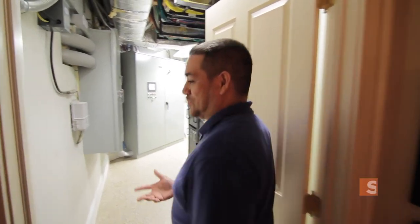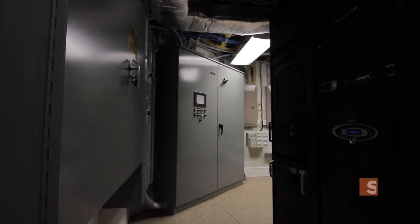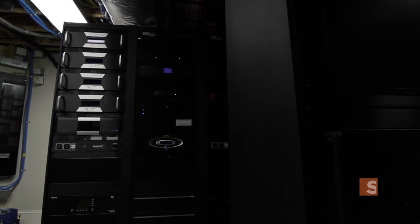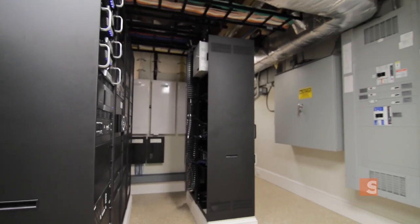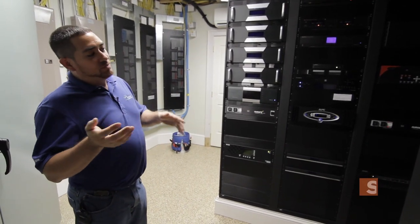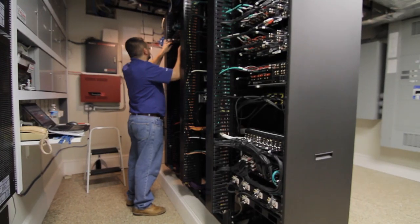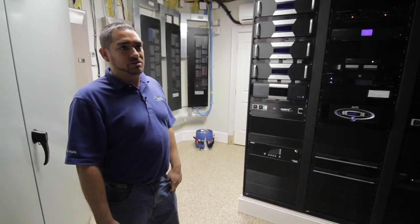This is where the magic happens. This is our control room or equipment room. We have a multitude of equipment racks that house all the equipment. Every TV in each room — you would normally have a DirecTV box, cable box, or Blu-ray player — we have remoted them into the equipment racks here so that there is no equipment that is visible or that has to be hidden throughout the house.